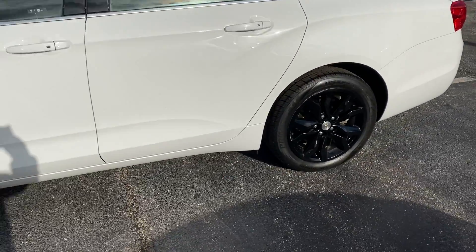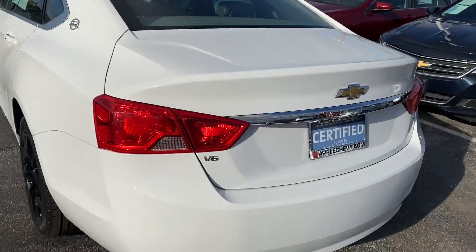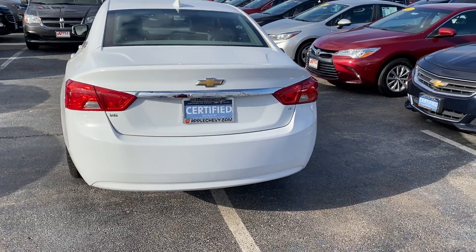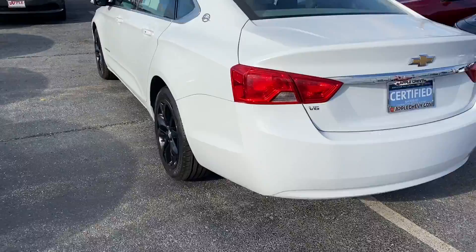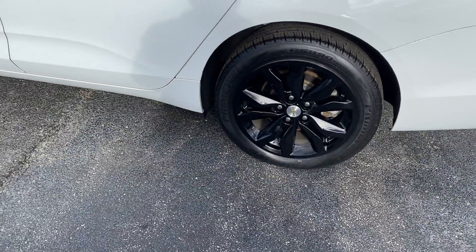This vehicle only has 37,665 miles on it and has never been reported in any accidents. It does come with a 3.6 liter V6 engine and your 18-inch custom painted alloy wheels.